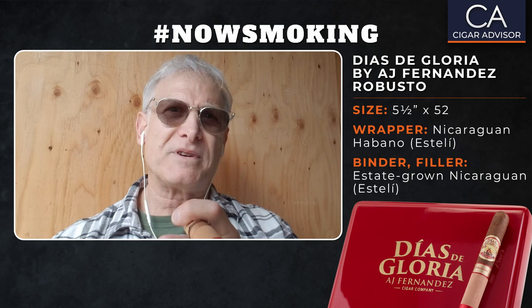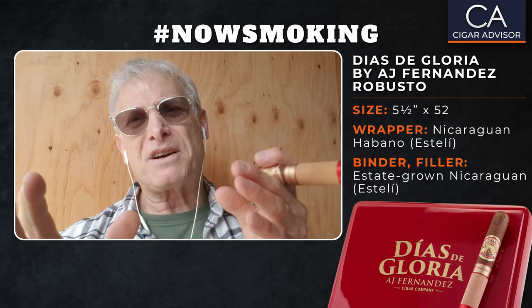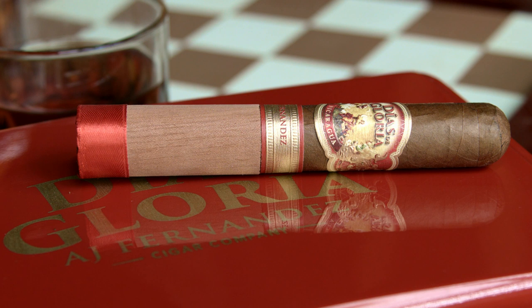Diaz de Gloria actually made a brief appearance at retail in early 2017, but AJ took it off the market saying he wanted to focus on other brands in his portfolio at the time. After reprising its debut at last summer's industry trade show in Las Vegas, Diaz de Gloria is back in all its lovely Nicaraguan glory.